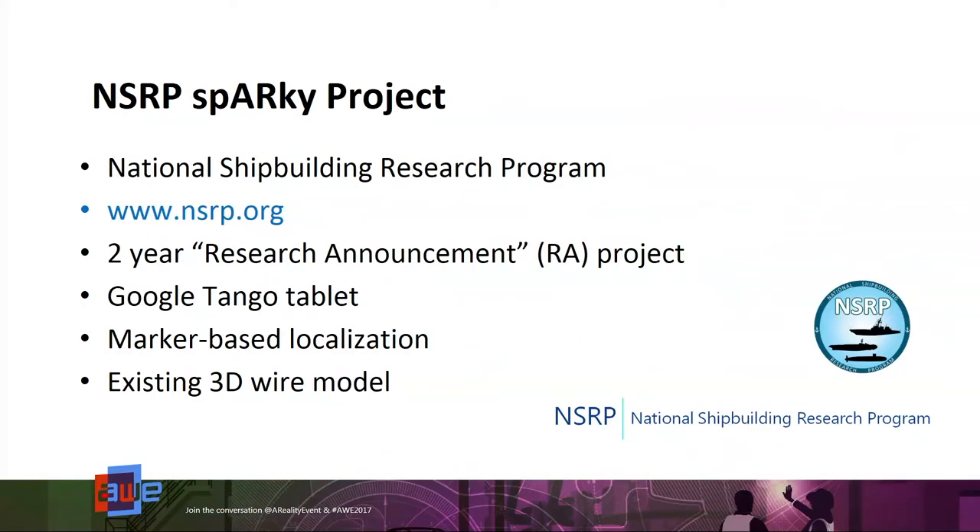Two projects I want to talk about. The Sparky Project — I talked about this last year — is funded under the National Shipbuilding Research Program. You can get information from the NSRP.org website. It's a two-year project, large in the NSRP world. We're using a Google Tango tablet and markers to localize the real world to the tablet, but using the built-in tracking of the tablet to do the AR tracking. We have an existing 3D wire model — our electrical design group had decided to model the wires as 3D objects using a built-in tool in NX, so we're provided that 3D model as data up front.